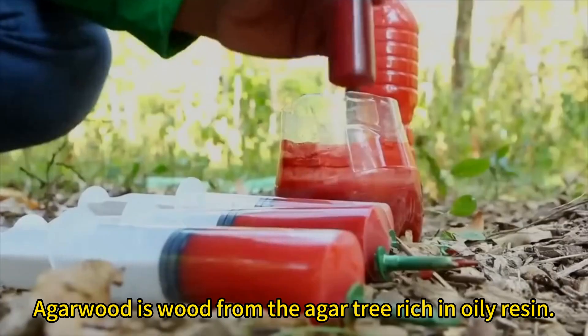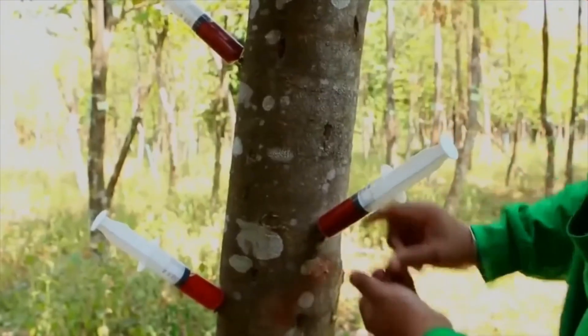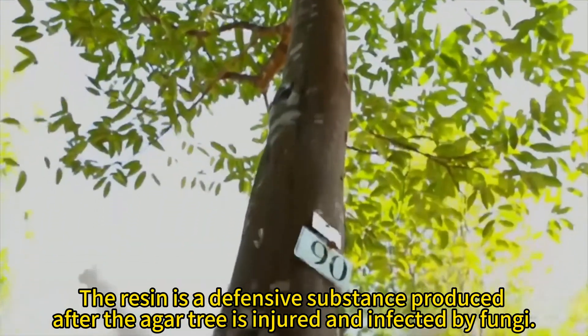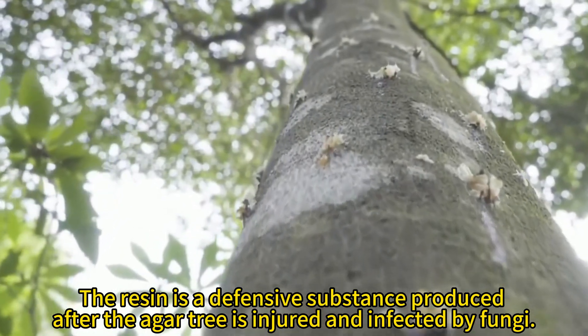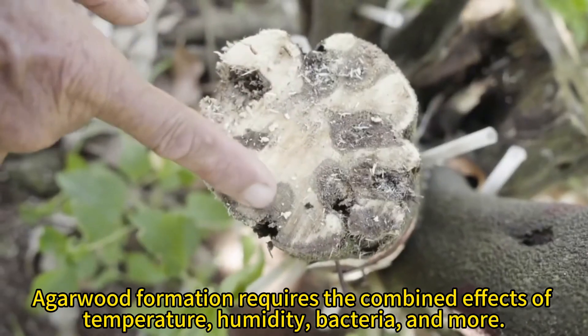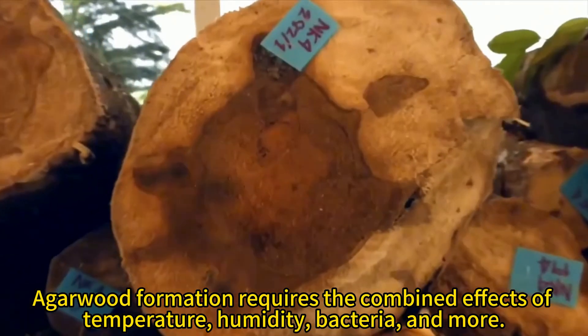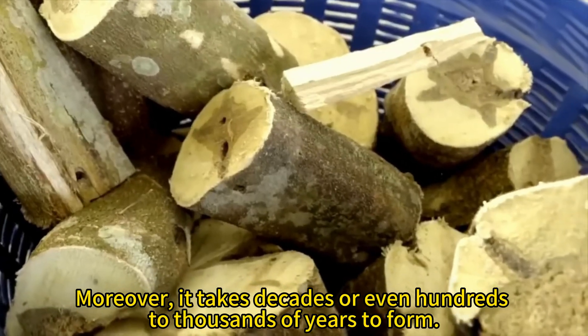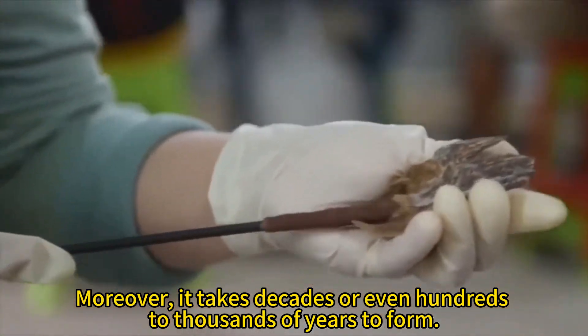Agarwood is wood from the agar tree rich in oily resin. The resin is a defensive substance produced after the agar tree is injured and infected by fungi. Agarwood formation requires the combined effects of temperature, humidity, bacteria, and more. Moreover, it takes decades or even hundreds to thousands of years to form.